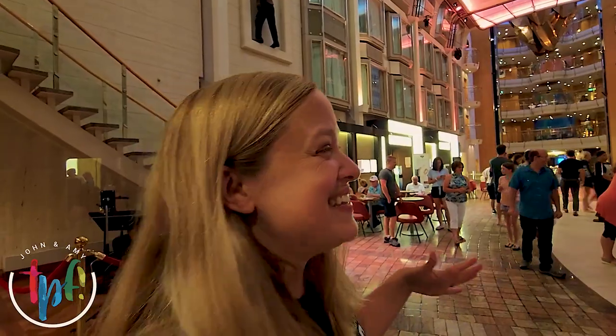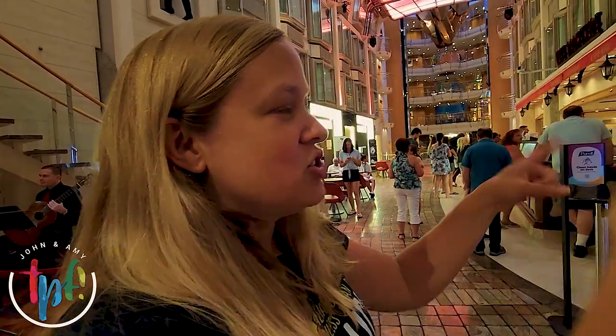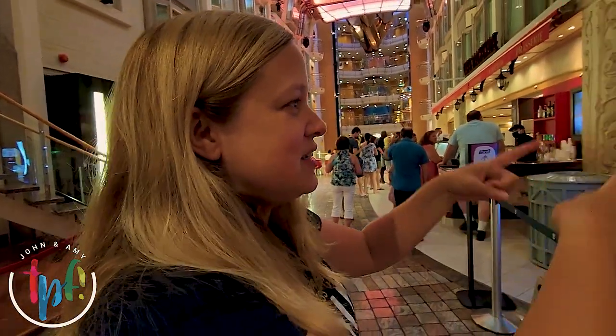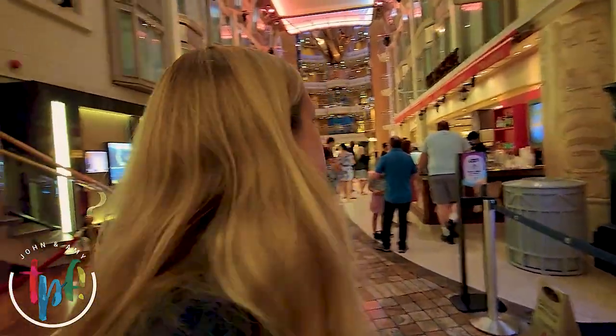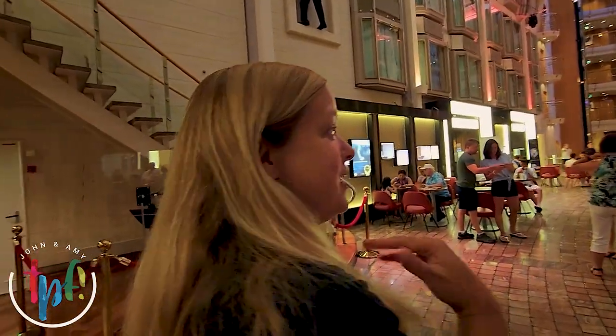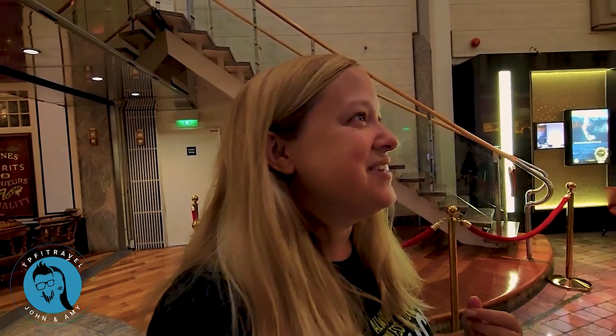If you get the soda package, you'll get a mug at the beginning and then you can come up to any of these Coca-Cola machines and fill up with whatever you want. Up here we have the cafe — John and I eat breakfast almost every morning. They have free snacks, lemonade, tea, coffee, water, pizza, stuff like that.